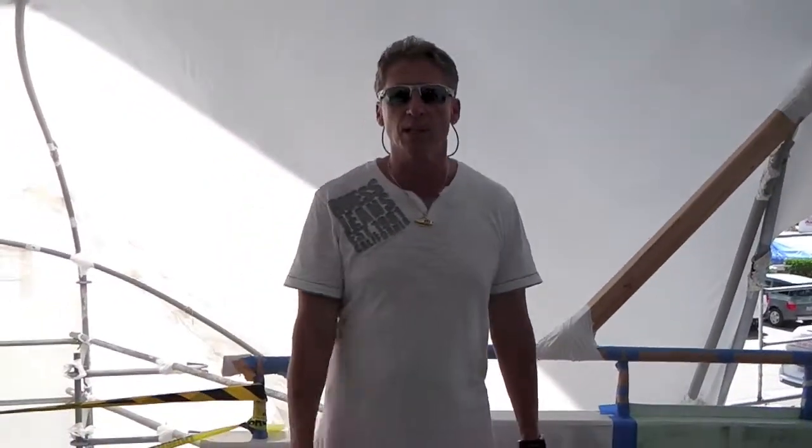Dennis Foster from Foster's Yacht Services located at Lauderdale Marine Center on our 164 bridge deck extension, part of our September videos, signing out.